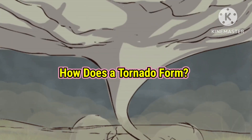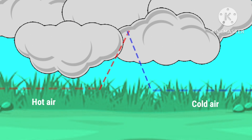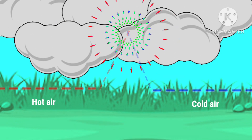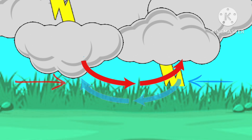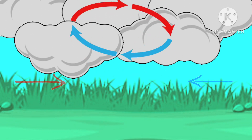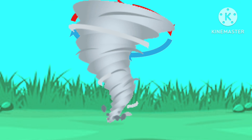Now let's see how does a tornado form. Most tornadoes are the product of thunderstorms. They require a combination of warm, moist air and cold, dry air to form. When these two air masses collide, they create an unstable atmosphere. Since cold air is heavier than the hot air, it slides below the hot air. This change in wind direction and increase in wind speed with increasing height creates an invisible horizontal spinning effect in the lower atmosphere. Eventually, these fast-moving airs create a tornado.